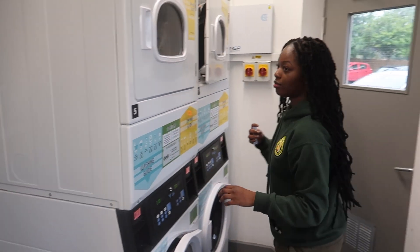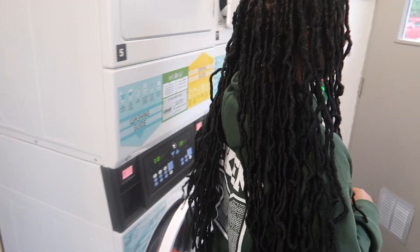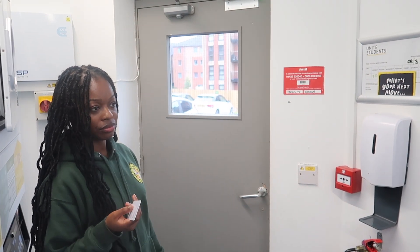What does that door lead to? Shall we find out? It's locked — you guys aren't finding out. The new block laundry room is basically the same, just in the common room area, a different location. It's a bit bigger as well.